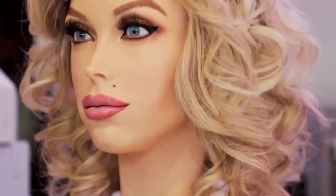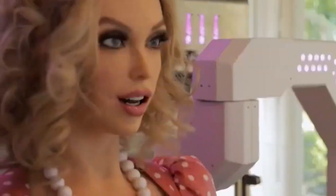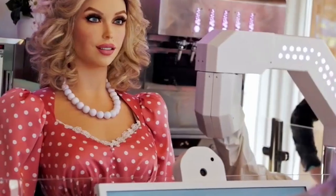What makes Donasha special is her personality. Customers can take selfies with her, chat, or simply enjoy how human her presence feels in a fully automated environment. She represents a new kind of service model, where robots don't replace people, but reimagine how we experience routine interactions.